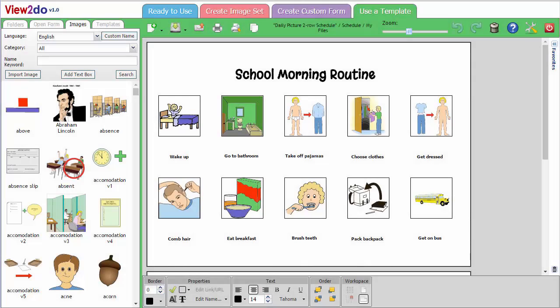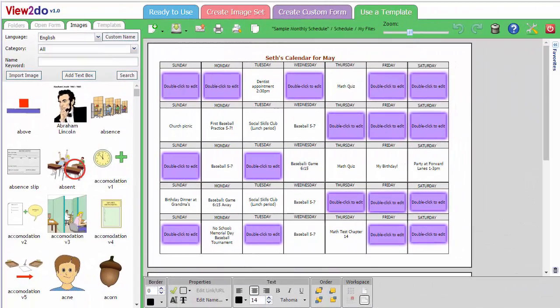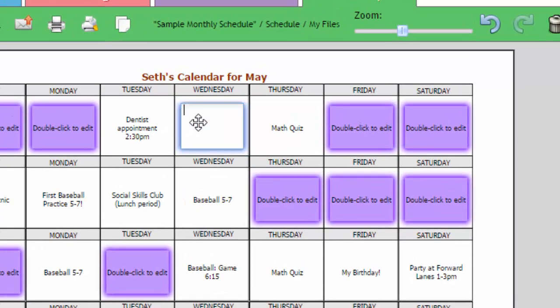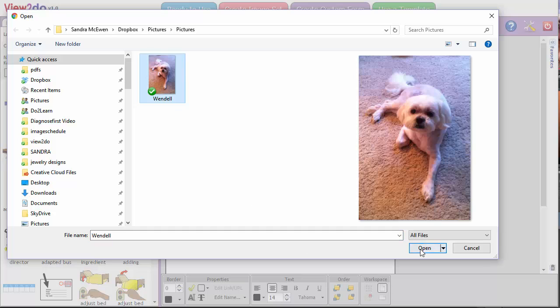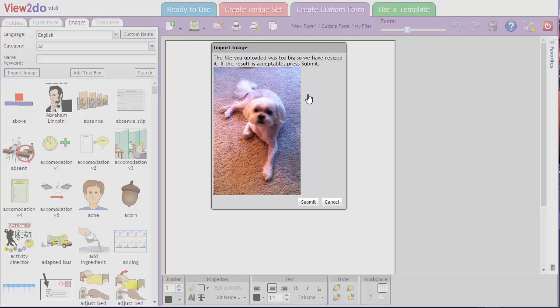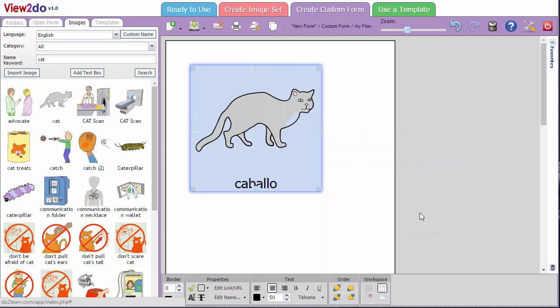Ready-made forms such as daily picture card schedules and monthly calendars keep your child on track. You can use the ready-made forms and visual supports as is, or easily modify them to suit specific needs. Personal images and cell phone photos can be uploaded into the View2Do library and used in all of the forms. Text can also be added to any form, and image names are easy to edit. Multiple languages, including Spanish, are available on all images.